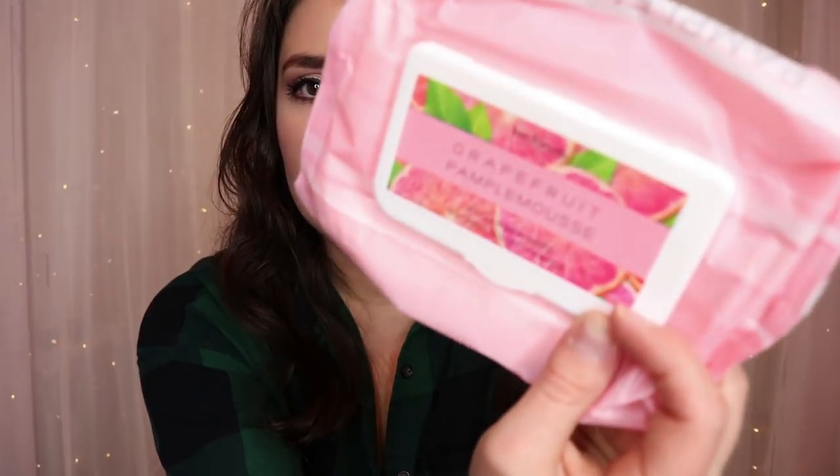Next in my bag I have grapefruit makeup wipes — they're the Love and Beauty brand from Forever 21. Grapefruit pamplemousse — that's actually a really awesome word. They smell like grapefruit.